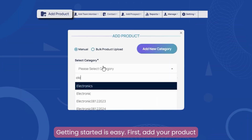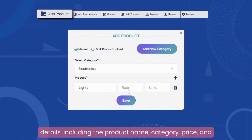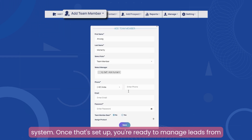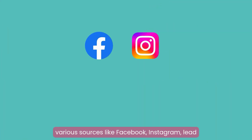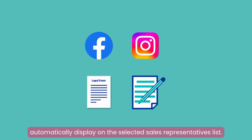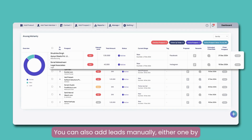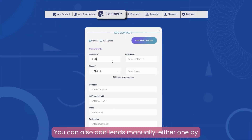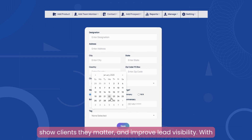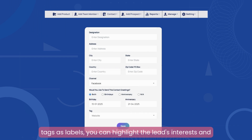Getting started is easy. First, add your product details including the product name, category, price, and units. Next, add your sales executives to the system. Once that's set up, you're ready to manage leads from various sources like Facebook, Instagram, lead forms, or even manual entries. Leads submitted will automatically display on the selected sales representative's dashboard. You can also add leads manually, either one by one or in bulk. By adding details such as greetings, you can send automatic wishes, build connections, show clients they matter, and improve lead visibility. With tags as labels, you can highlight the lead's interests and needs.